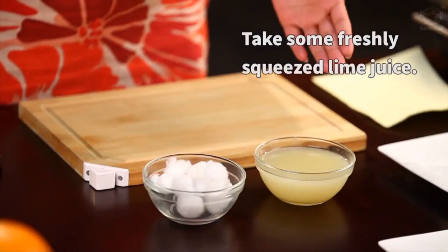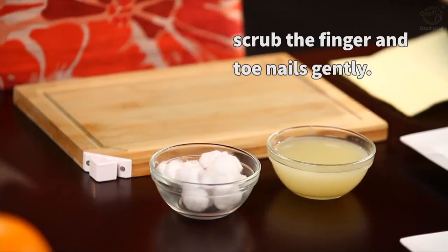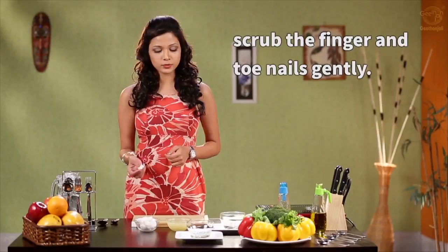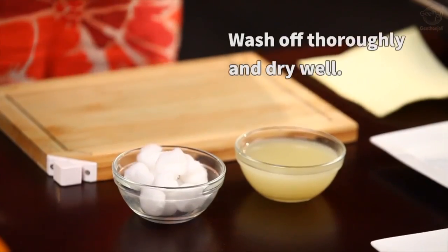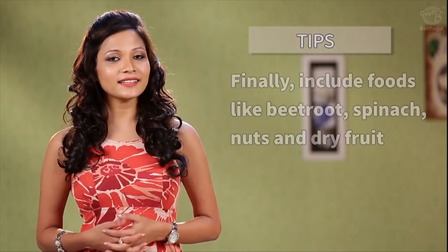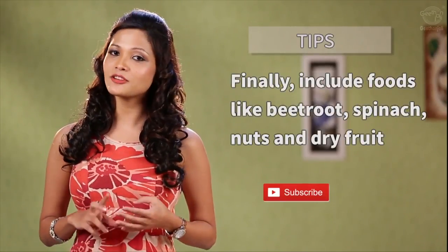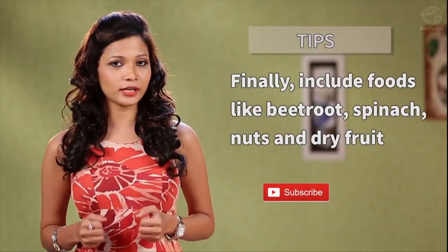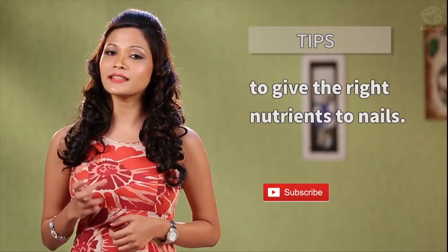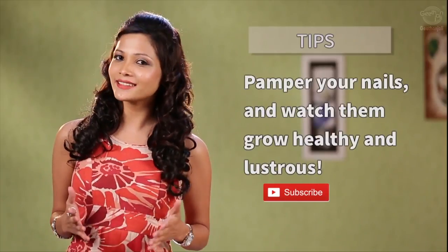Take some freshly squeezed lime juice and with a small cotton ball, gently rub some lime juice onto your finger and toenails. Wash it and dry it thoroughly — this in fact makes your nails even stronger. Finally, include foods like spinach, beetroot, nuts and dry fruits to your diet very frequently to give your nails the needed nutrients. Pamper your nails and watch them grow healthy and lustrous.